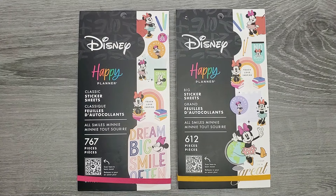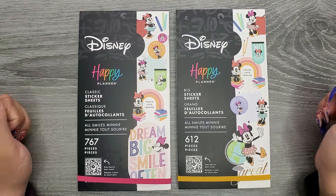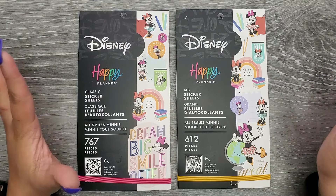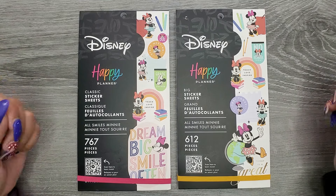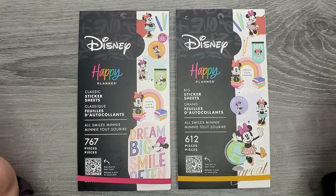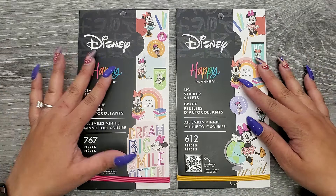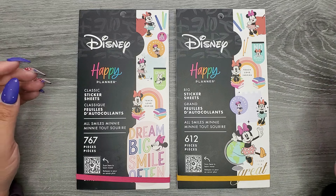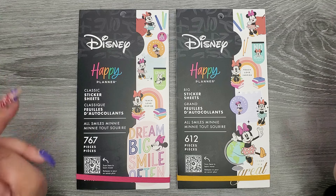Hi everyone, it's JoJo from MoJoJo Plants and today we're flipping through the new All Smiles Mini Sticker Books from The Happy Planner's back to school/summer release. These are supposed to be teacher sticker books but they're Disney-themed and fun, with probably a lot of stickers that aren't just catered to teachers — anyone could use them.